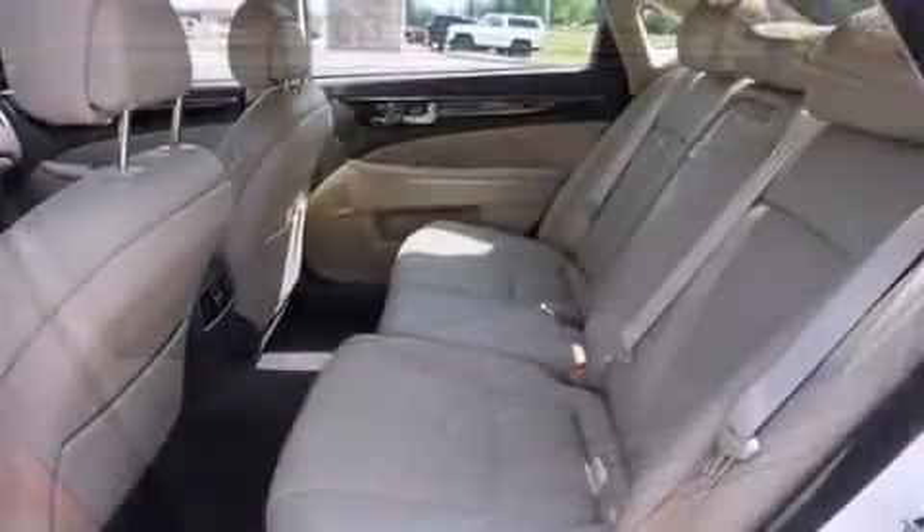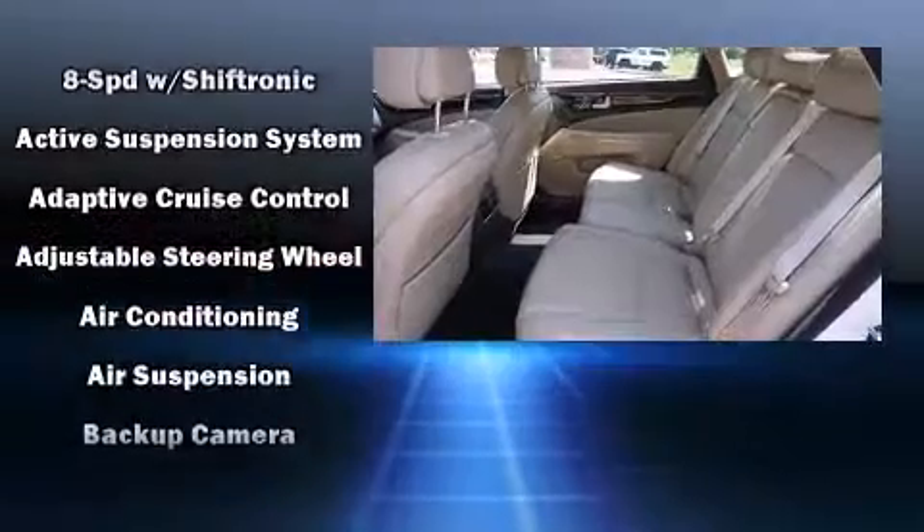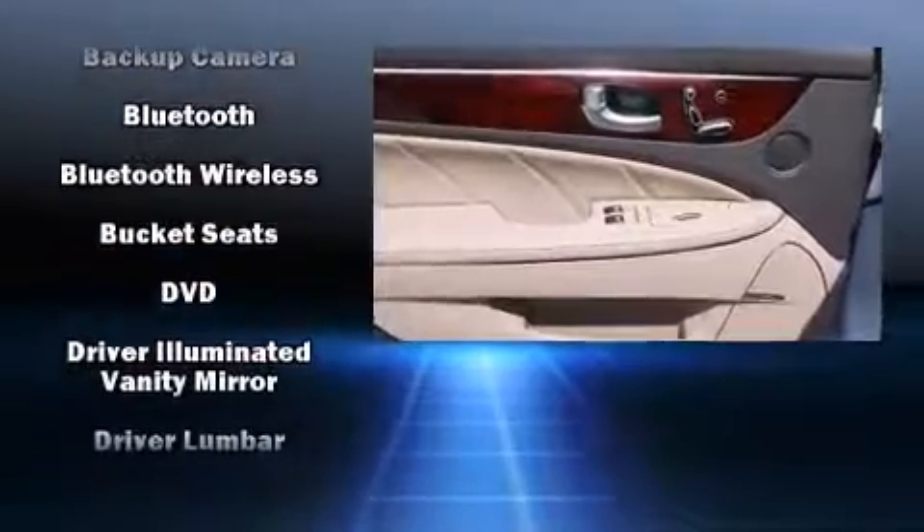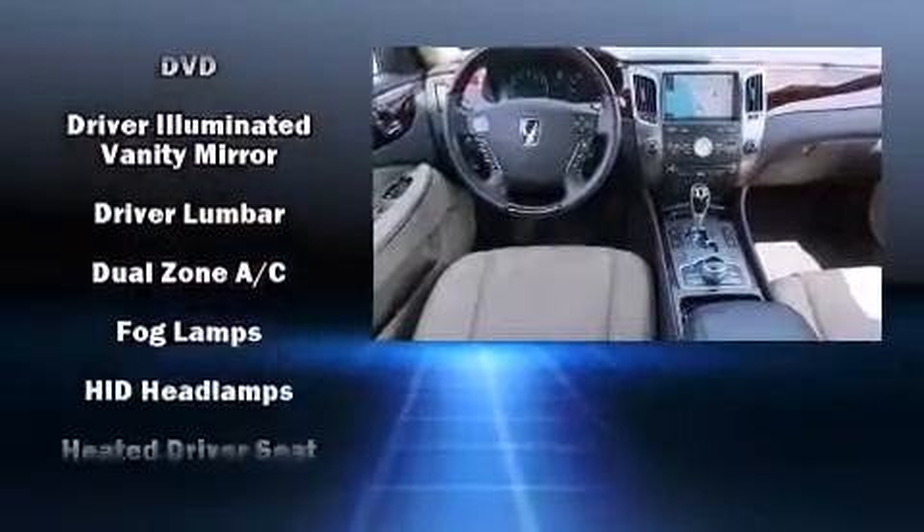Hyundai ensures the safety and security of its passengers with equipment such as front and rear side impact airbags, a security system, and four-wheel disc brakes with ABS.